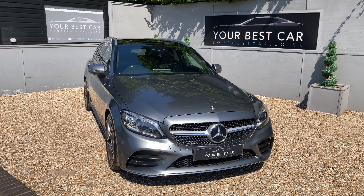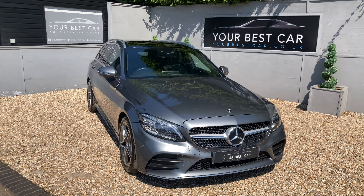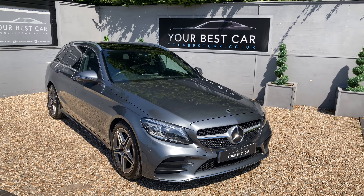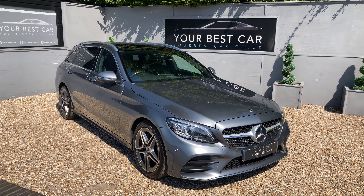Good morning, welcome to Your Best Car in Kent. My name is Ben and this is the walk around video for our Mercedes-Benz C200 EQ Boost AMG Line Premium Plus. Now I know that is a bit of a mouthful, but I will run through what all of that means in this video.